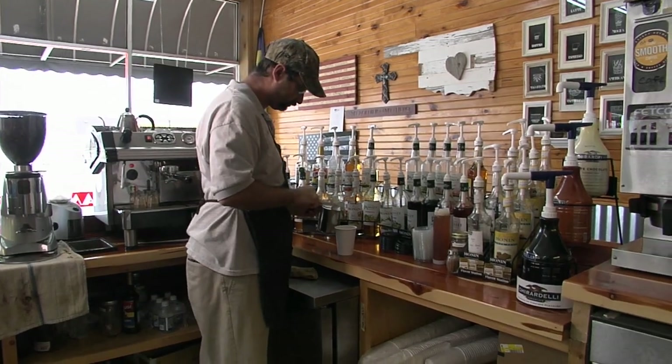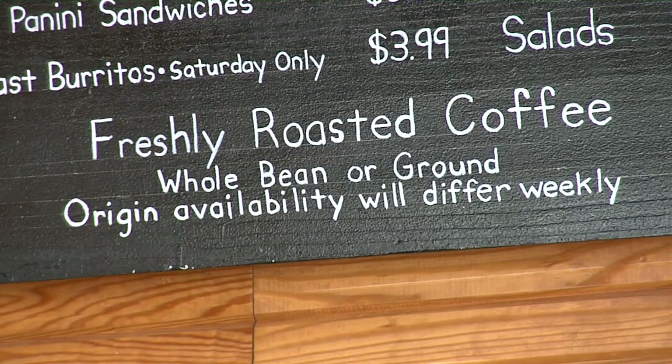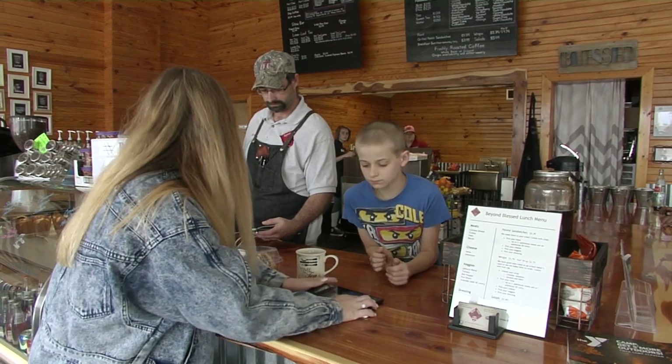If you don't know anything about coffee or feel intimidated, they'll walk you through the process. They don't use all the fancy words — just small, medium, and large. Tell them you like a little chocolate in it and they know what to do. They'll help you order exactly what you want.